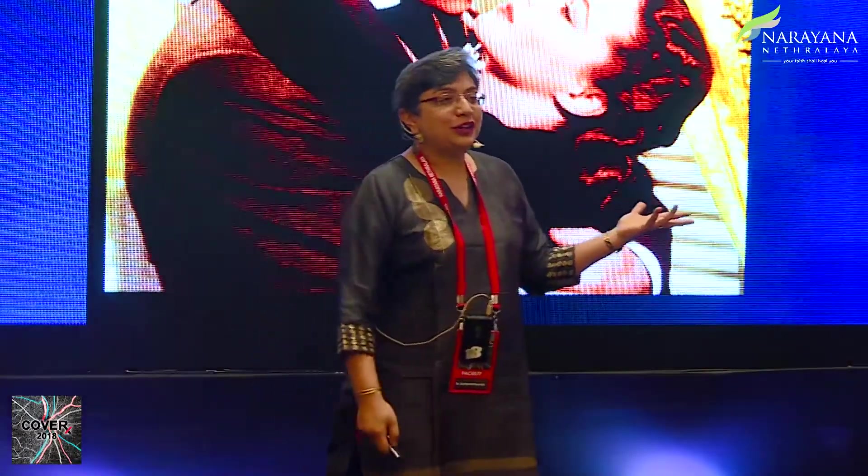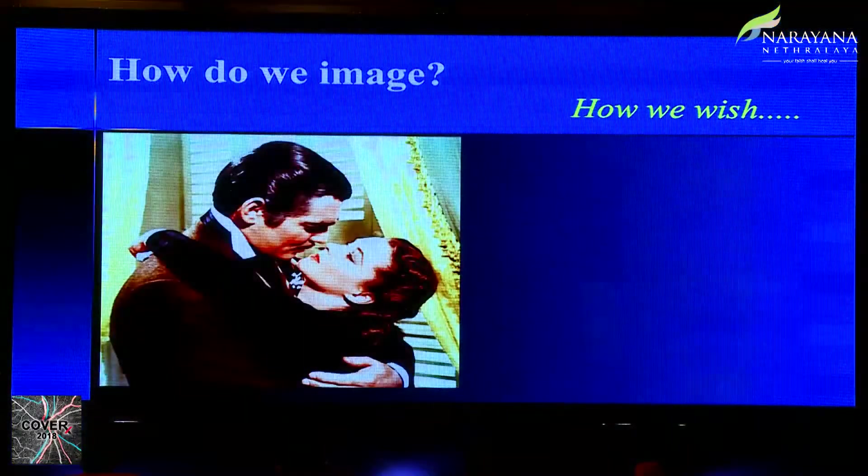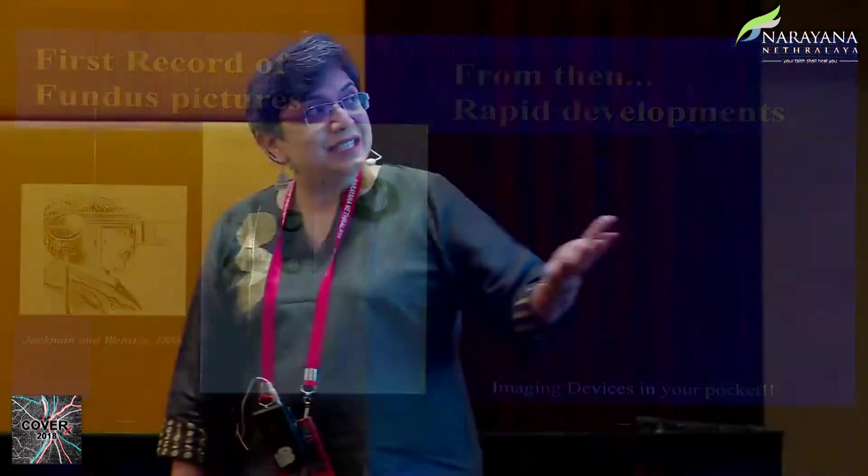How I wish we could all image by just looking into each other's eyes — but we can't. The first record of fundus pictures was by Jackman and Webster, way back in 1886. This was the first fundus camera and these are the first images of the optic nerve, published in the Philadelphia Photographer.